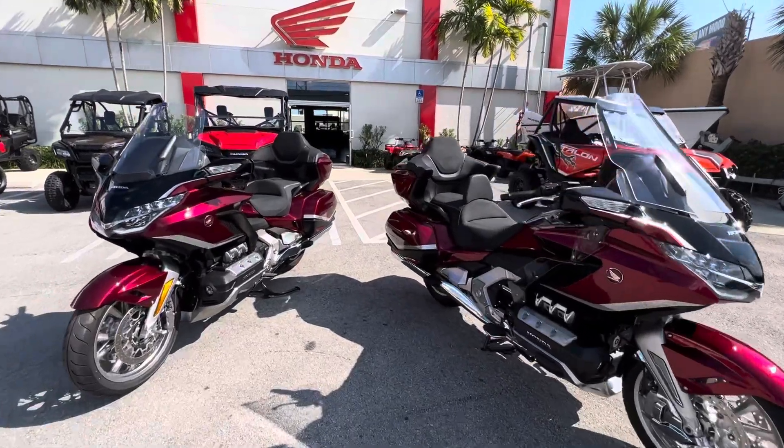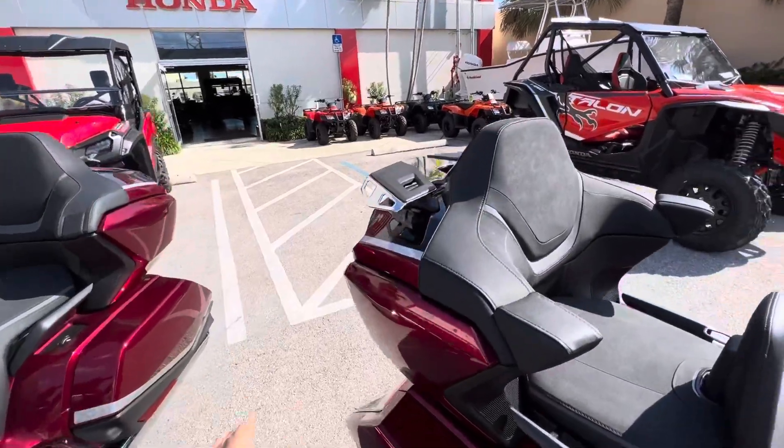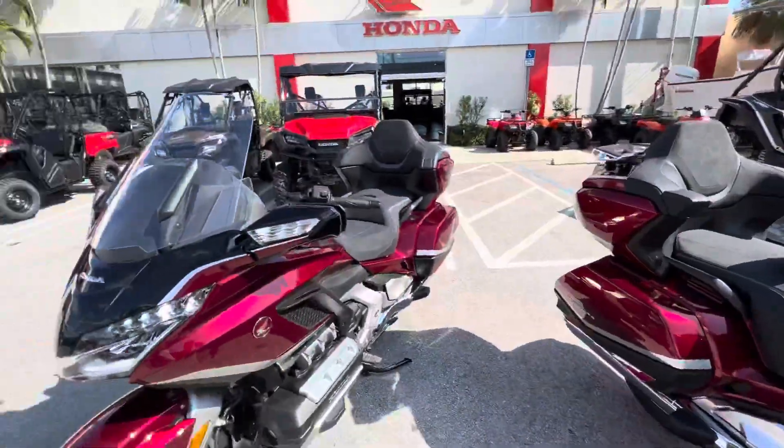All right, ladies and gentlemen, we're going to be comparing side by side these two beautiful Honda Gold Wings — one of them with a couple of nice accessories, actually all the best accessories, versus one without.